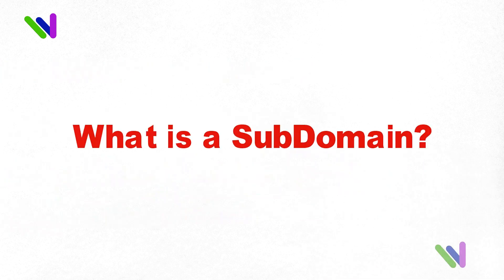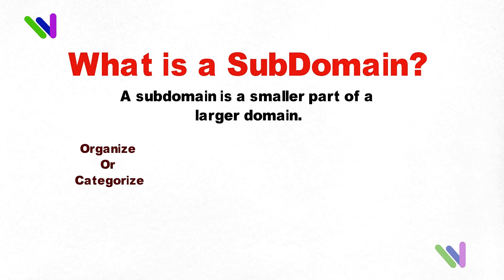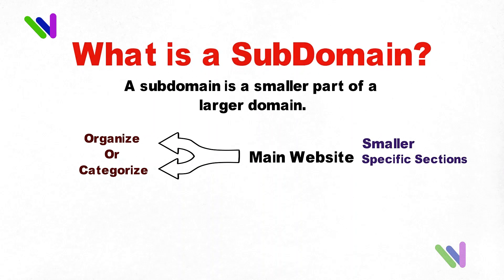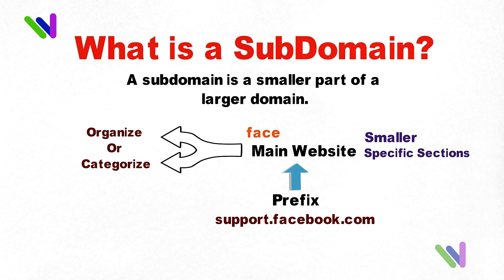What is a subdomain? A subdomain is a smaller part of a larger domain. It is created to organize or categorize the main website into smaller, more specific sections. A subdomain is created by adding a prefix to the main domain name. For example, the subdomain support.facebook.com could be used to host a support forum for the main website at facebook.com.